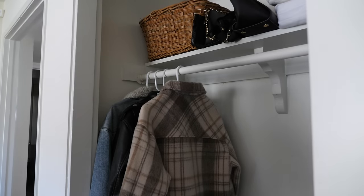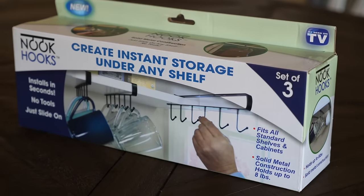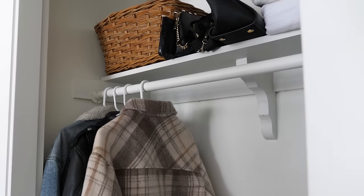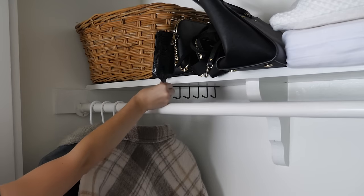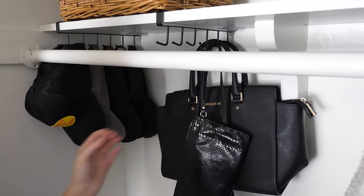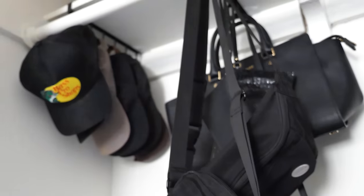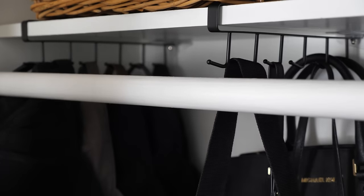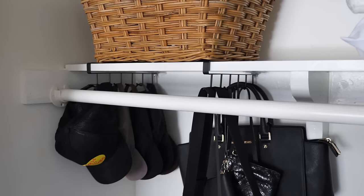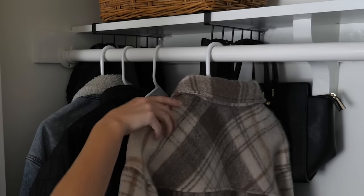Now if you have a very simple standard closet with a bar and a shelf, you can make the most of it by sliding on these little shelf hooks. I've used these before in my kitchen for hanging mugs, but you can also use them in your closet to hang extra items and accessories. These slide right onto the shelf and maximize the space behind the rod. I'm using them to hang six hats and six bags right inside this closet, so I have a designated space for everything. You can still slide your clothing hangers across as normal, but now you have that extra space behind as storage.